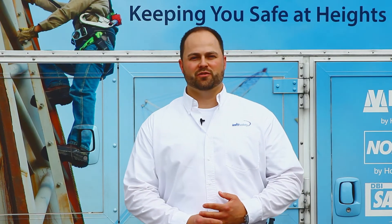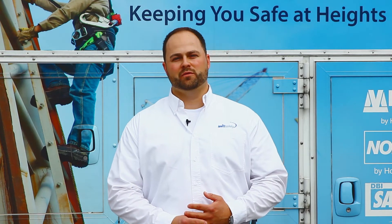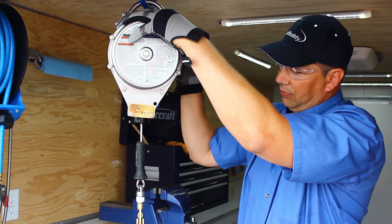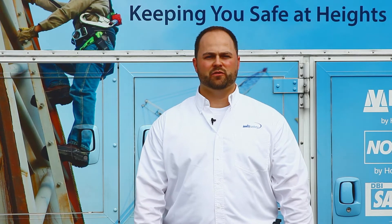Our mobile fall protection services. Whether your application calls for confined space entry or working at heights, you will want to ensure that the equipment your team is using is compliant and safe for use. Our fleet of mobile fall protection services vehicles, like the one you see behind me, are equipped with the latest and highly specialized equipment.